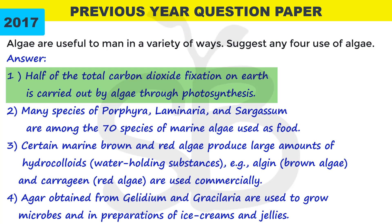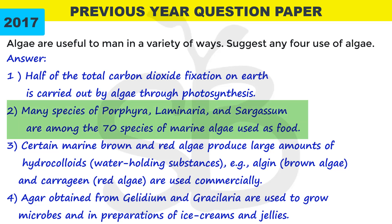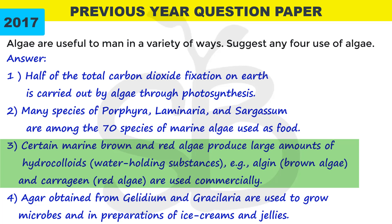This process is called carbon dioxide fixation. First point: half of the total carbon dioxide fixation on earth is carried out by algae through photosynthesis. You can use algae for food. Many species of Porphyra, Laminaria, and Sargassum are among the 70 species of marine algae used as food. Third point: certain brown and red algae produce large amounts of hydrocolloids — water-holding substances. For example, alginate from brown algae and carrageenan from red algae are used commercially.